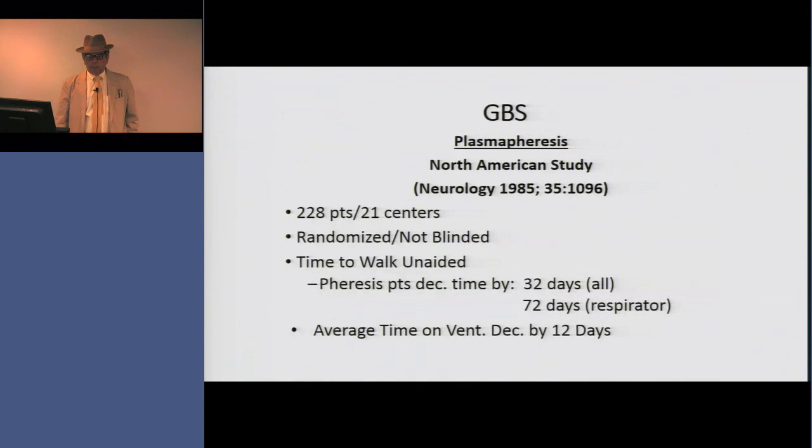In this paper, 228 patients were randomized at 21 centers around the country to either plasmapheresis or no pheresis. What they were able to show is that plasmapheresis in Guillain-Barré patients decreased the time to walk by 32 days, and for patients on a ventilator by 72 days, while the average time on a ventilator decreased by 12 days. So in the 1980s, plasmapheresis became an important therapeutic intervention for Guillain-Barré syndrome.